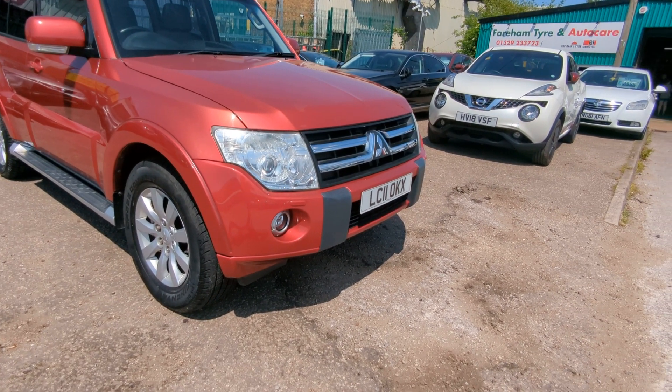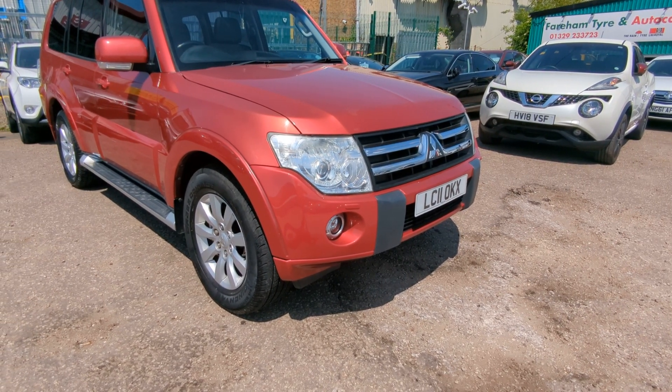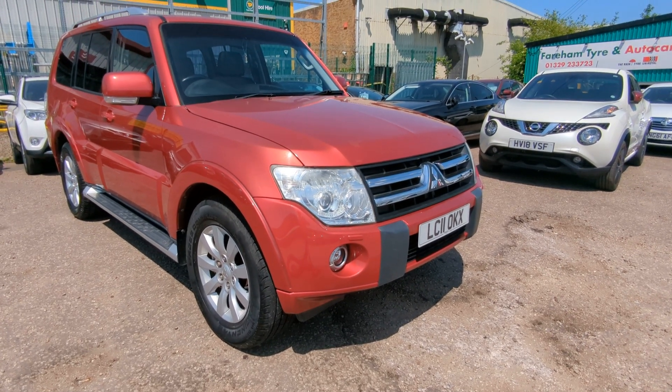I'll take you round and show you everything I can see. Obviously it's a 12-year-old car now, so there are a couple of minor cosmetic bits I spotted, but they were minor to be fair - it's a really clean and tidy vehicle.